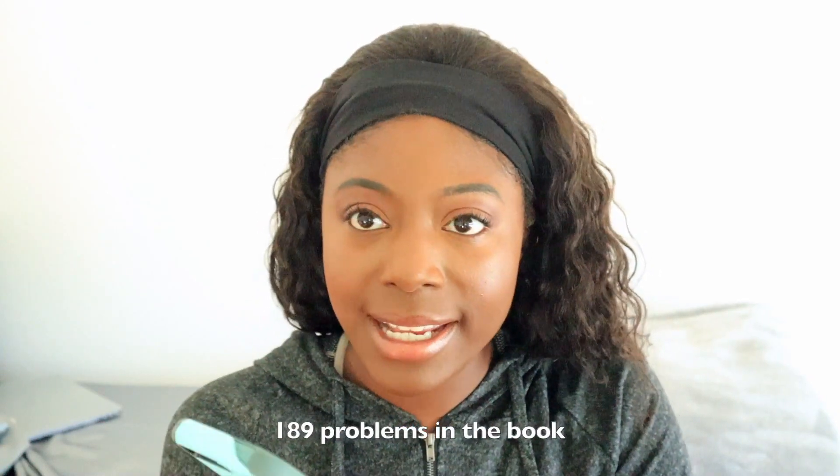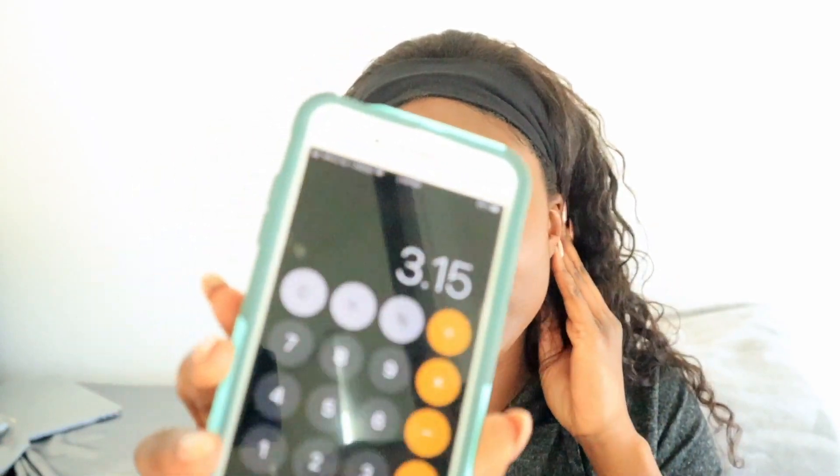I was looking up how many problems the book has. 189 divided by 30 days equals 6.3, so that means we'd have to do 7 problems a day to really meet our deadline — and that's a lot of problems. So instead, if we do this within 60 days, that's like 4 problems a day.